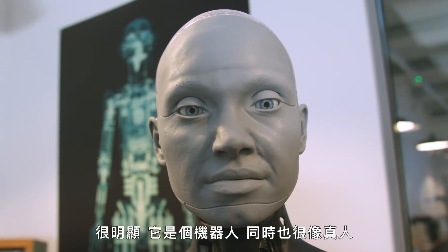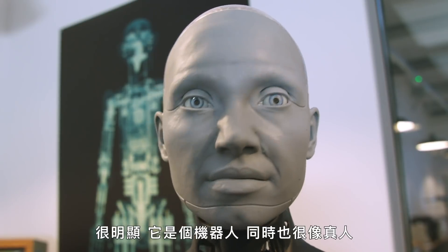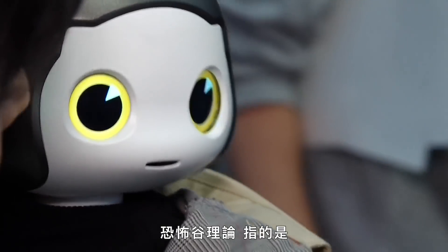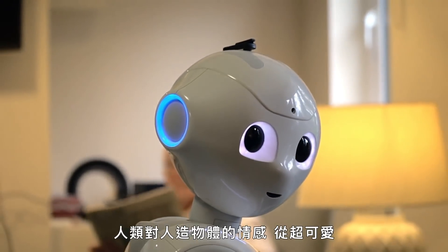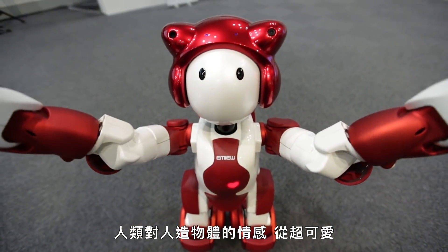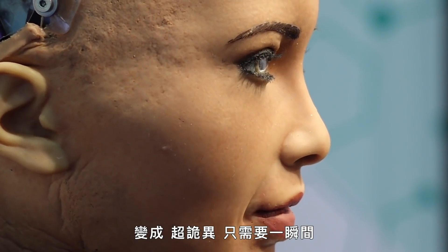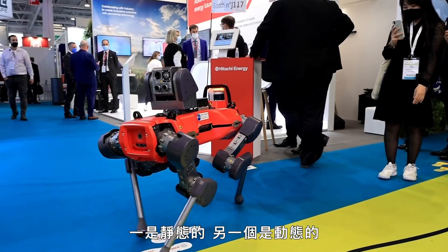Meet Amica. It's clearly robotic and also very human-like. The uncanny valley — when something artificial triggers a feeling which can go from super cute to super creepy — happens in an instant. But there are actually two uncanny valleys: one static and one for motion.